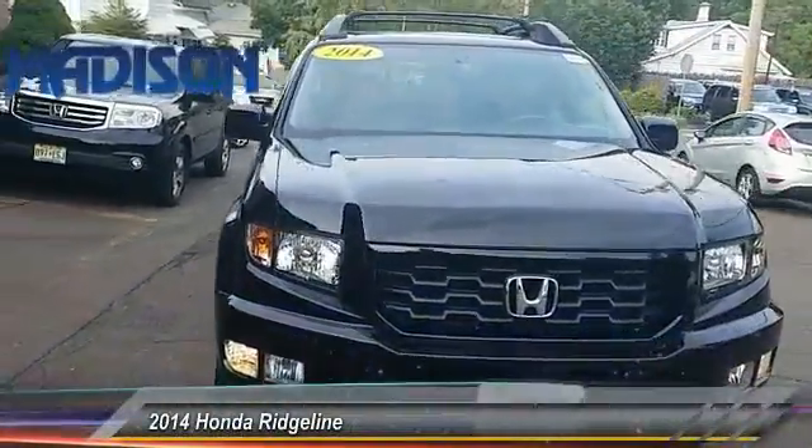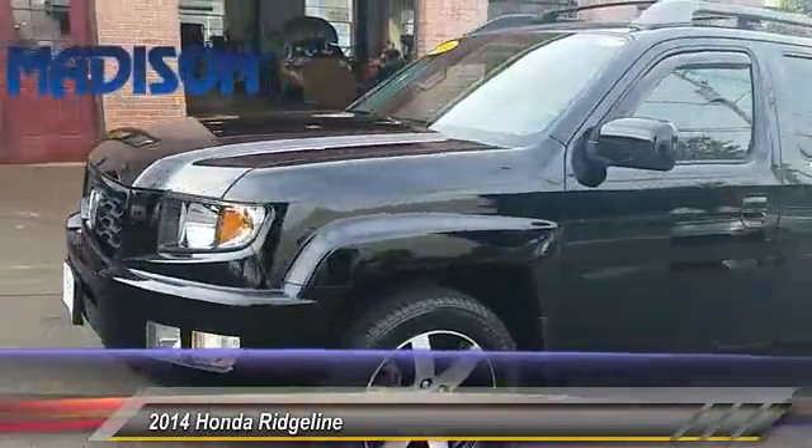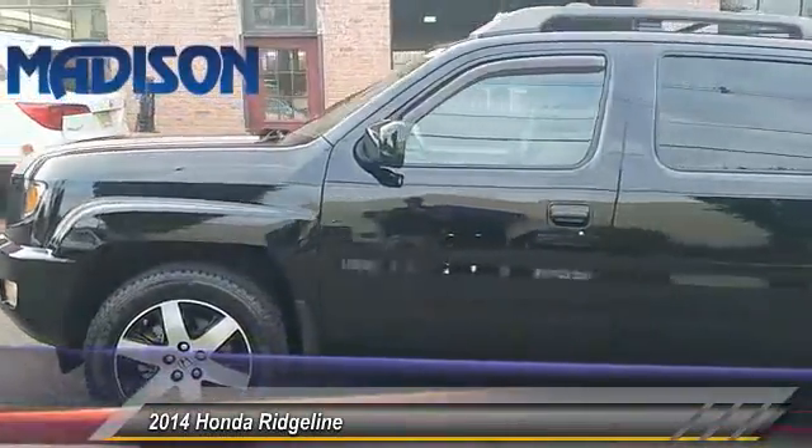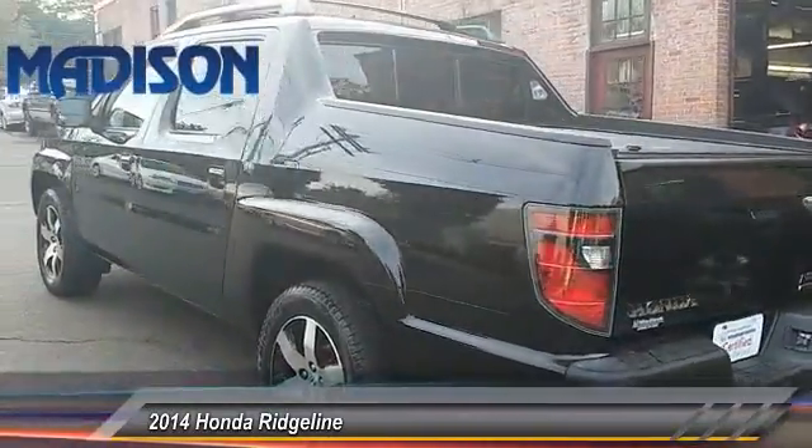The 2014 Ridgeline. The Ridgeline was designed to give you exactly what you need to get the job done. And with Honda quality built right in, this truck can be with you for the long haul and is priced below $30,000.